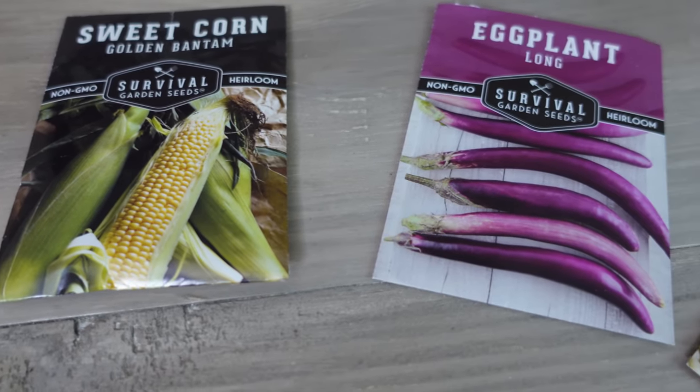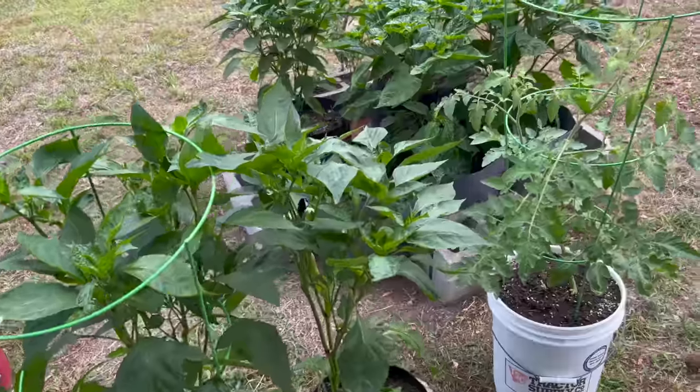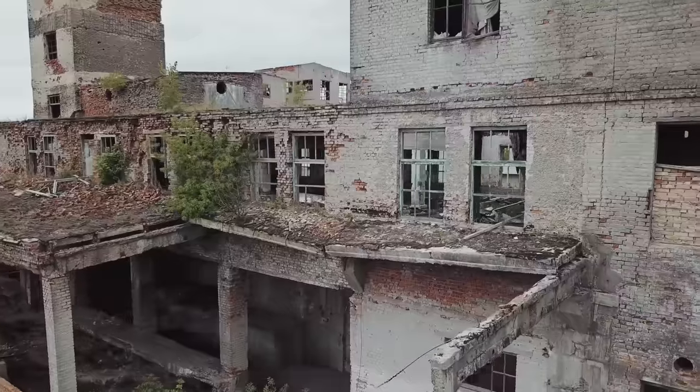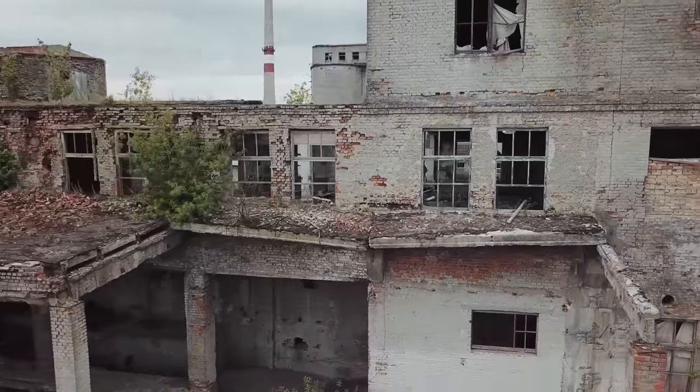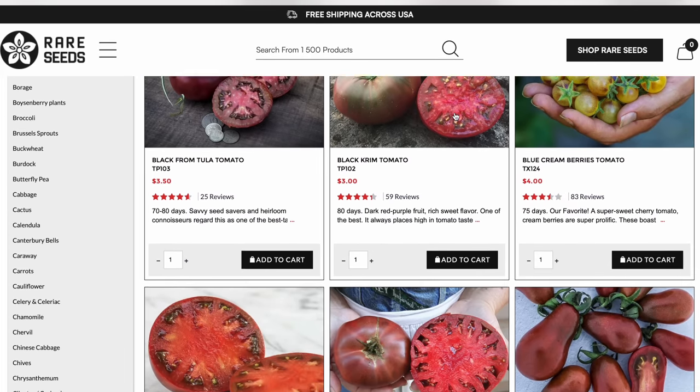The next prepper and survival item for under $50 is heirloom seeds. We're getting to the time of year to plan our garden, and getting the right seeds is an important part of that. Heirloom seeds produce plants you can harvest seeds from to plant again the following year. Most seeds at big box stores are hybrid plants — they might grow well for a season but you can't save and replant them next year. Survival Garden Seeds has seed bank kits like this home garden kit with 30 varieties for $30. A website like rareseeds.com is also a good option if you want to select your own varieties.